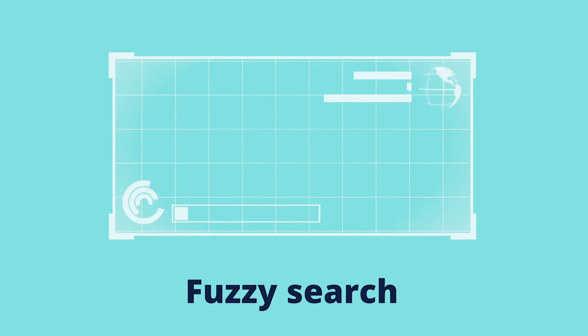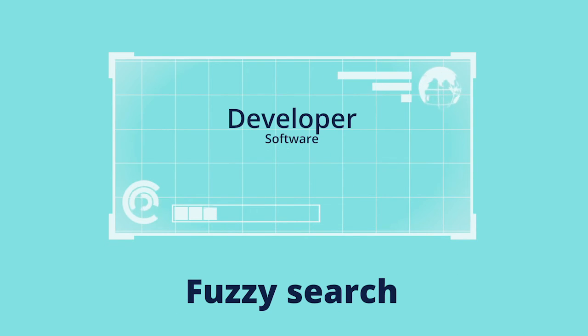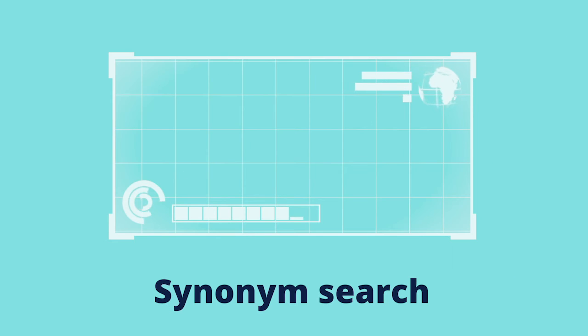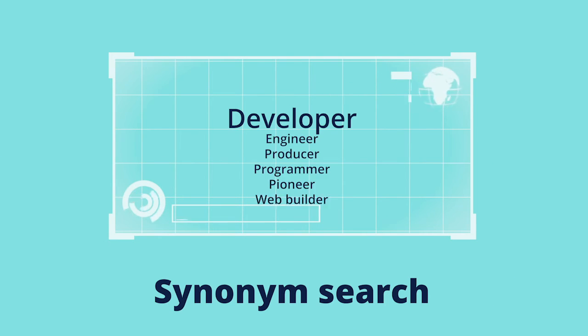Number four: we apply a fuzzy search, where we identify related keywords. Number five: finally, we apply a synonym search, which refines your results even further by including synonyms of the keywords already identified.